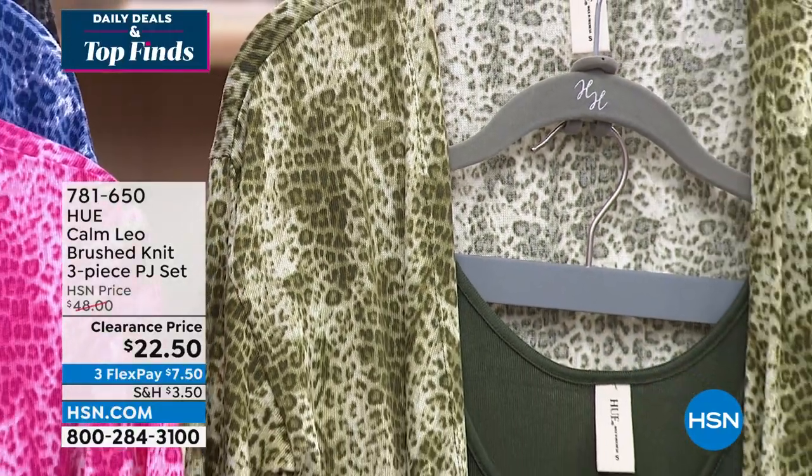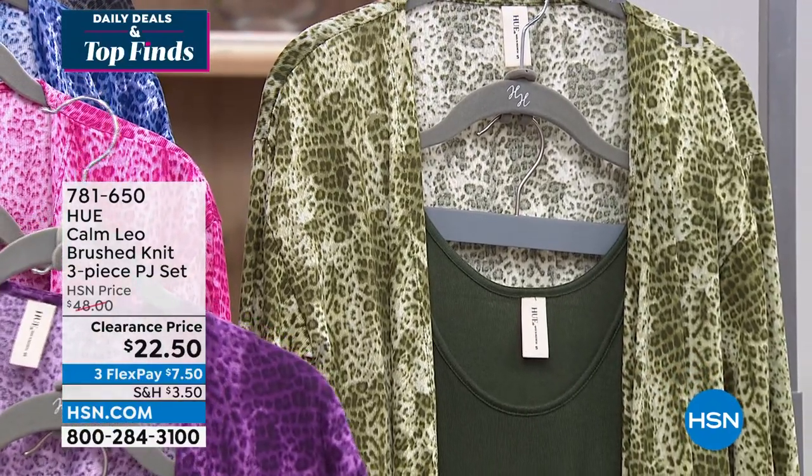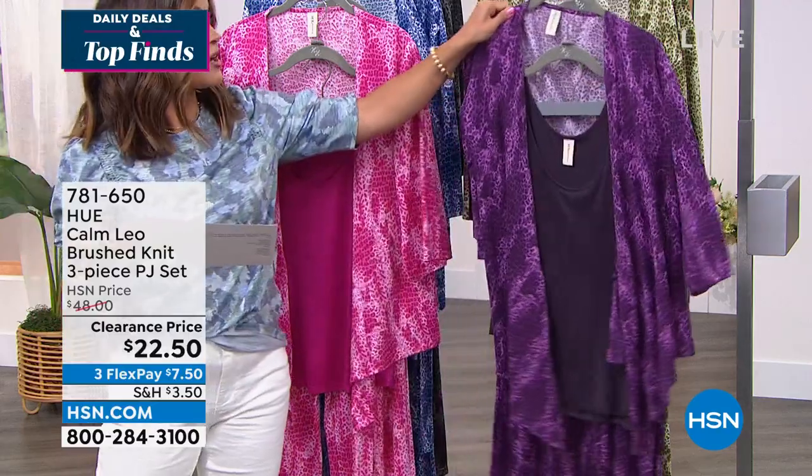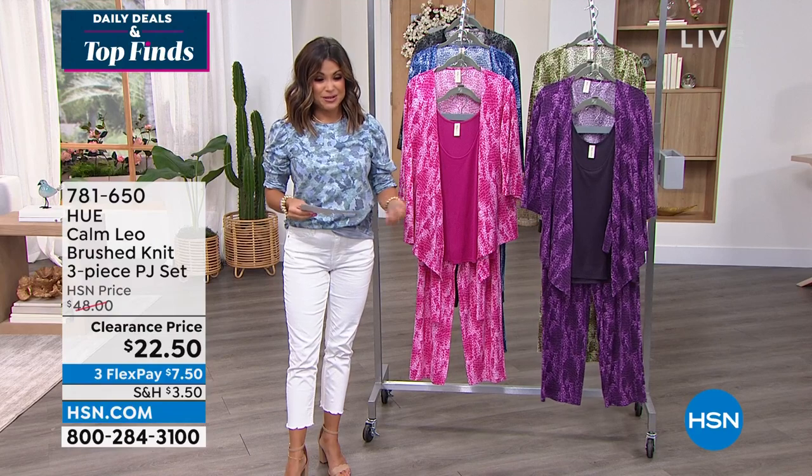Sizes are small through 3X. Machine wash, tumble dry. The tank is 25 inches long, the pant is 29 and a half inches long, and the kimono is 25 and three-quarter inches long. So plenty of coverage and drape with this one.